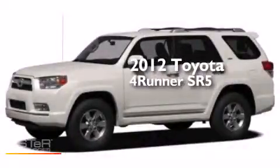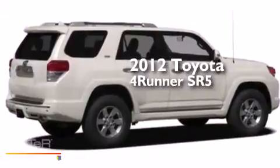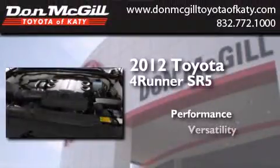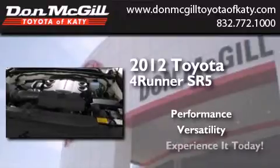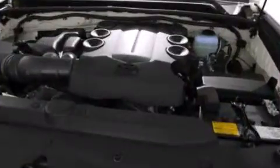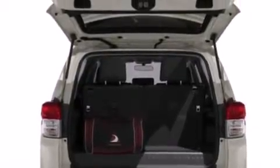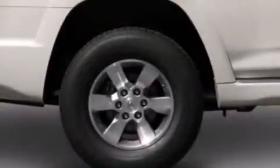This is a certified pre-owned 2012 Toyota 4Runner SR5. Features include commercial-free satellite radio, air conditioning, and cruise control.